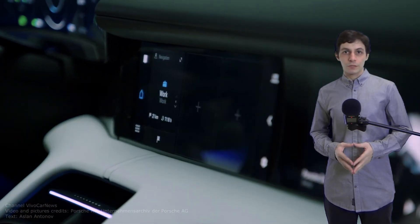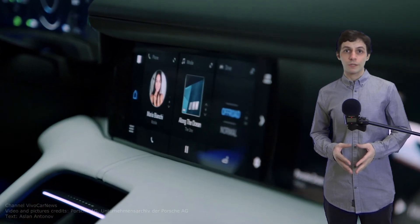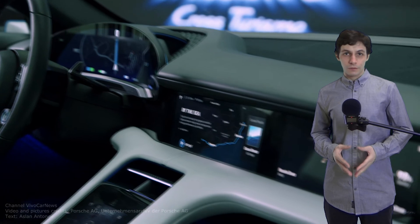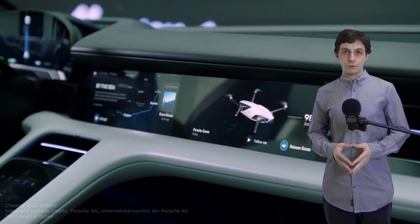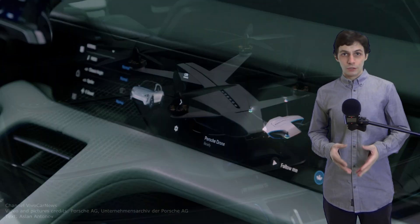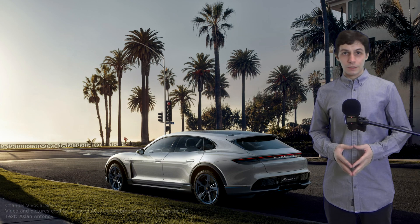In the Mission e-Cross Turismo, the Destinations app demonstrates which benefits the digital platform may offer in the near future. It suggests inspirational travel destinations and enables reservations to be made quickly. The driver can even tailor the chassis to the selected road via the Destinations app, as well as choosing the most suitable music, climate control, and ambient lighting for the journey.